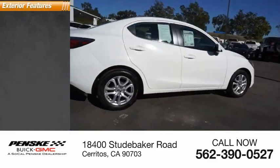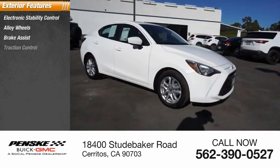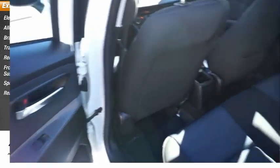Here are some of this vehicle's great options: electronic stability control, alloy wheels, brake assist, traction control, remote keyless entry, front-wheel independent suspension, speed control, rear window defroster.